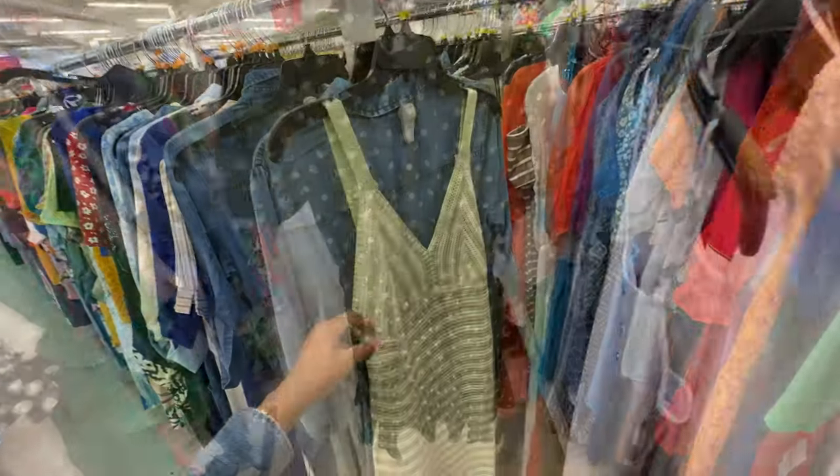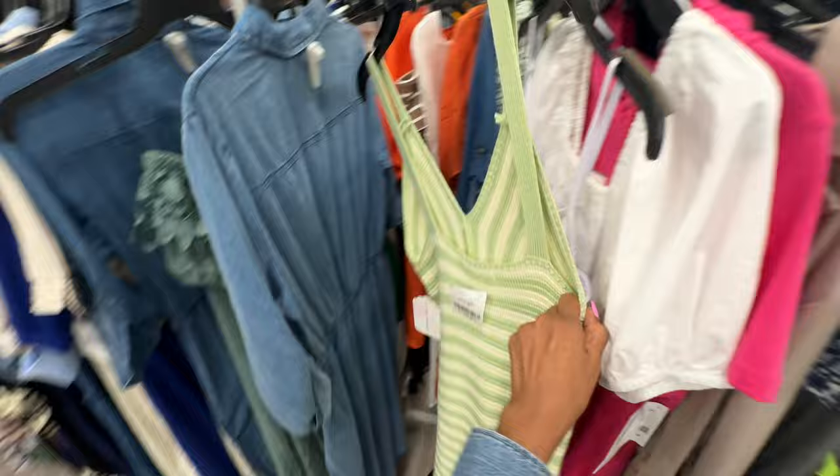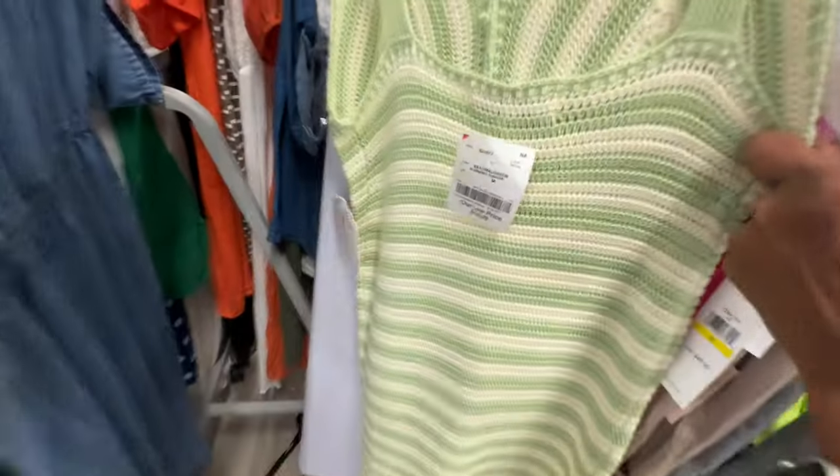This is a nice knitted green and white dress — let's check the back. $15 — I like this!